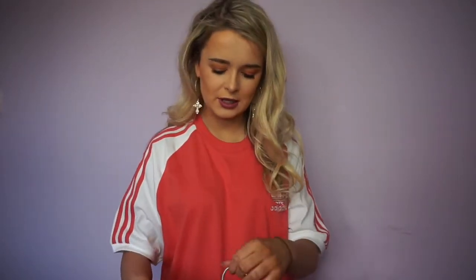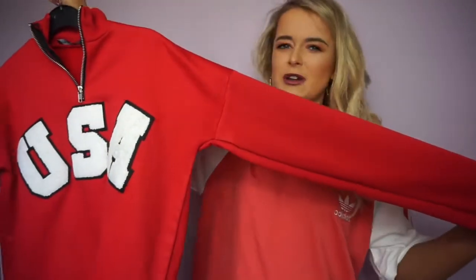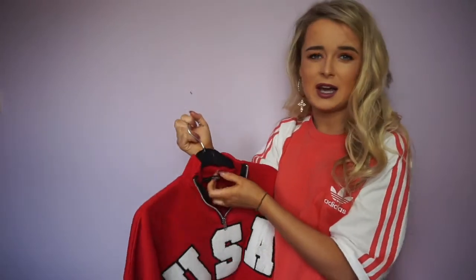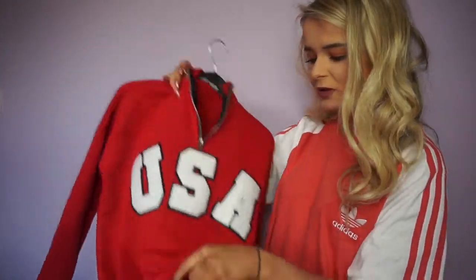That was all my Pretty Little Thing items — I'll try to link them all below. They should mostly still be in stock as I got them quite recently, though the bodysuit is a bit older. Moving on to ASOS — I only got three things. The first is this little jumper, again bright red. It says 'USA' and has a zip. It's from the Daisy Street brand on ASOS, which I'd never heard of before but I've since seen loads of great things from them.